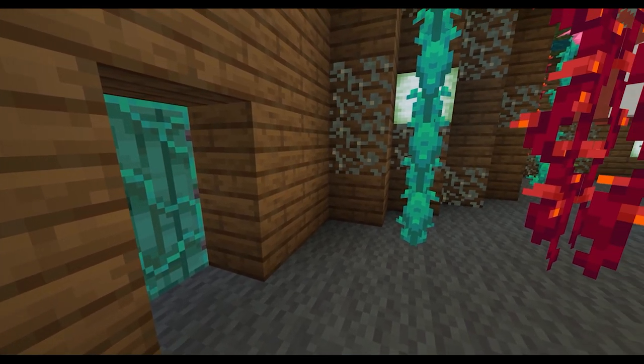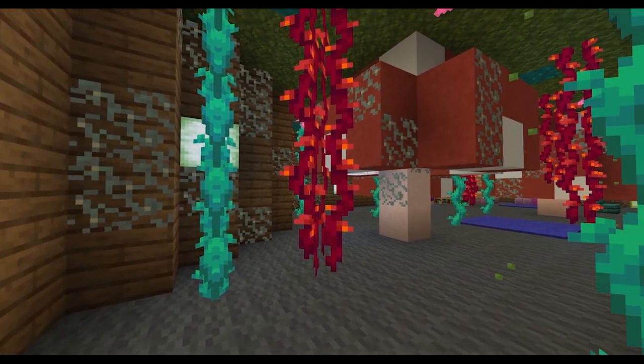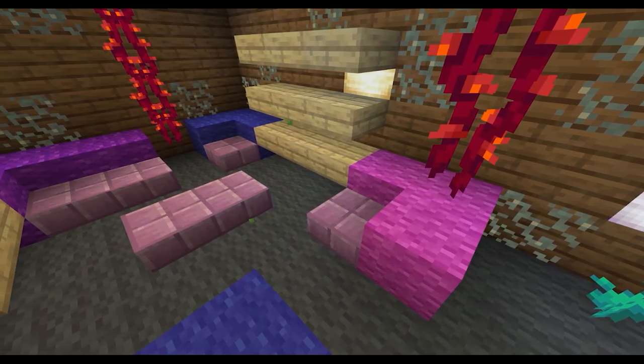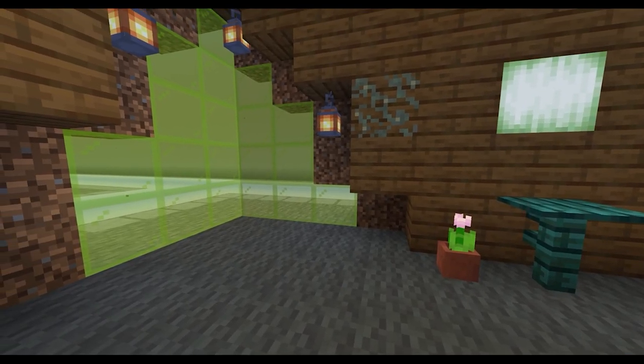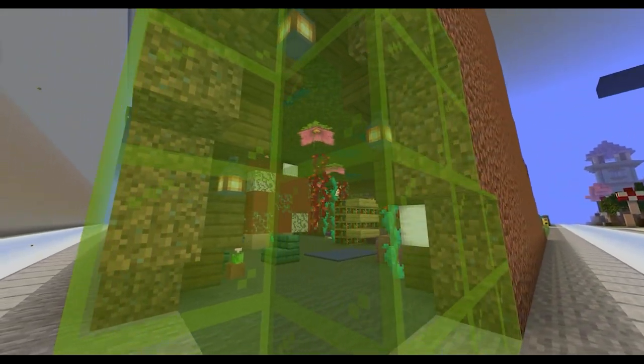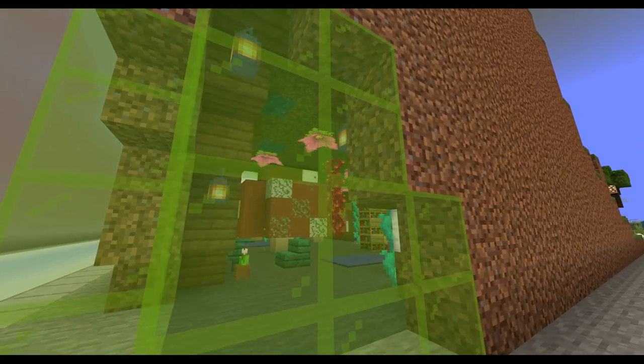Inside the mountain is a cosy room, filled with floor-to-ceiling mushrooms, vines and flowers. There is a purple bed and a seating area in the corner. The rear wall breaks away to reveal a green glass window, showing anyone who walks by the hill a glimpse of the warm underground space.